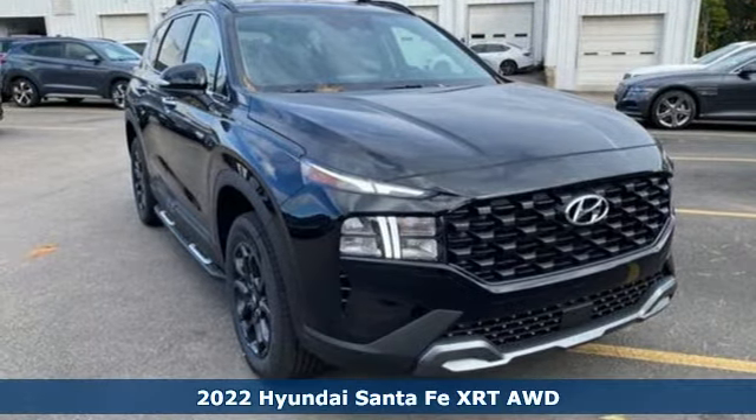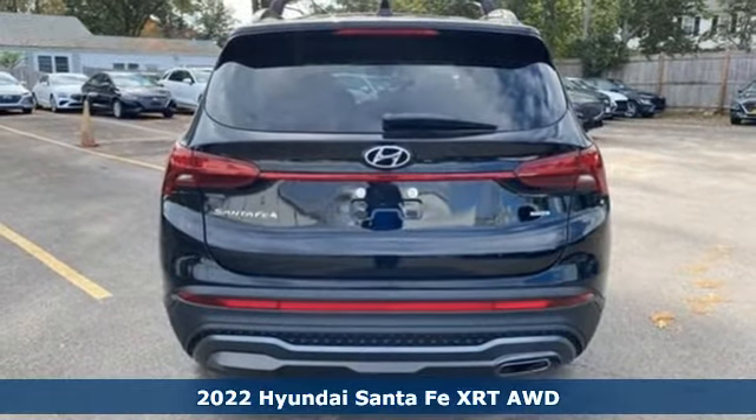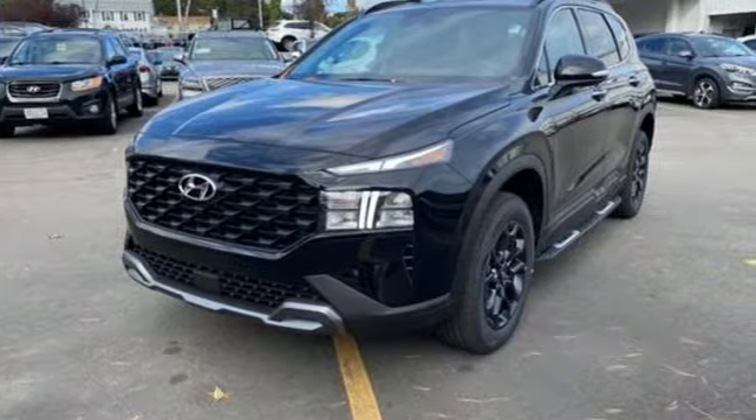Here's a new 2022 Hyundai Santa Fe. Hyundai's attention to detail means a better driving experience for you. It's equipped for all your driving needs and wants.